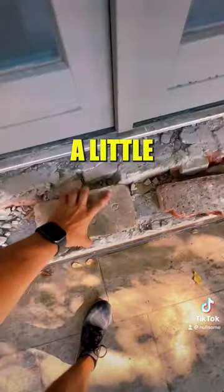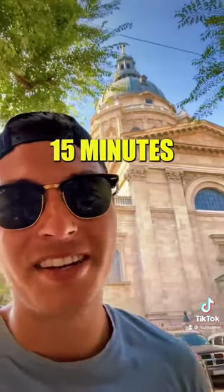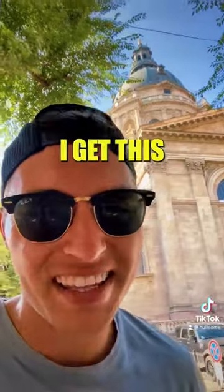These bricks are looking a little suspicious over here. Nope. I might be 15 minutes into searching for this cache, but at least I get this beautiful view.